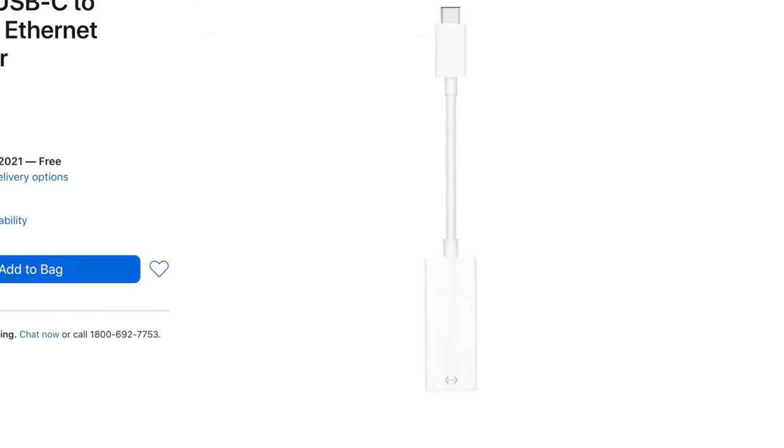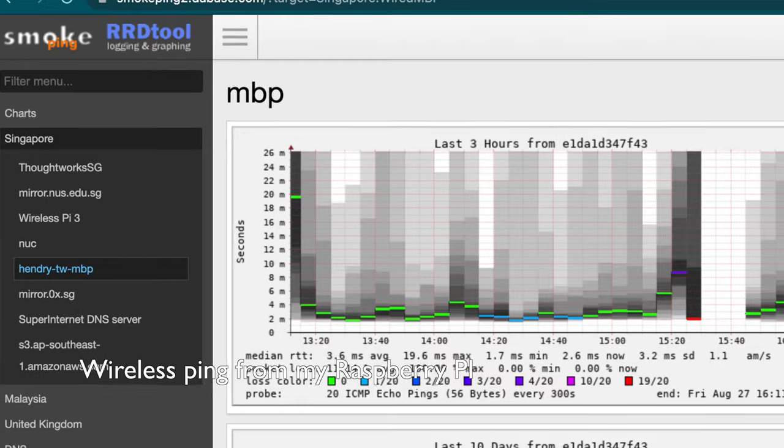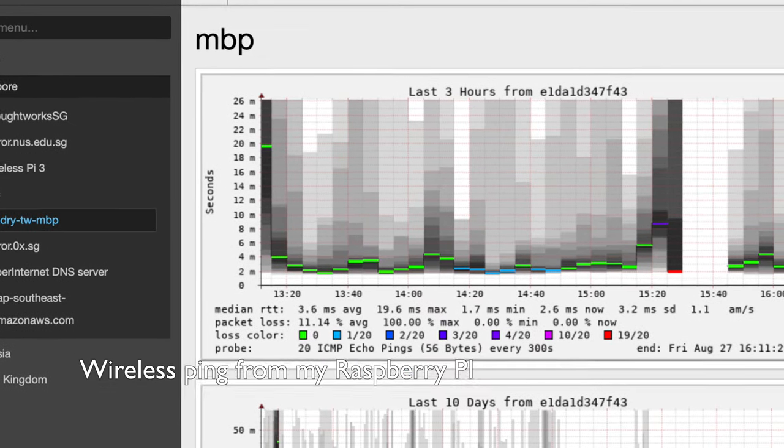In the Apple ecosystem you're supposed to buy this Realtek 8153 Belkin device to get networked. You need to be wired in 2021 — everyone's doing Zoom calls all day. You don't want the instability of wireless with packet loss, with local connection latency being between 20 and 80 milliseconds, which is what I noticed on my smoke ping.